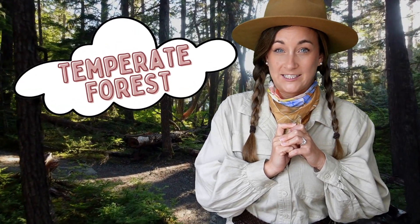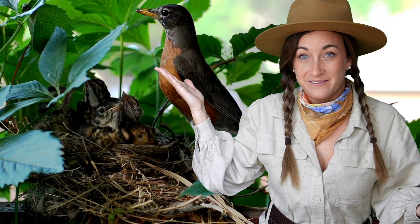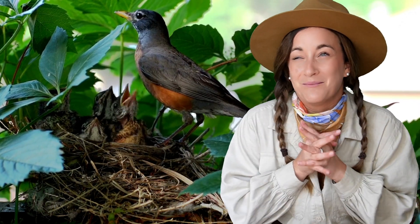Next, we're venturing into the enchanting temperate forest, a habitat bursting with life and beauty. These forests are home to an incredible variety of plants and animals and go through changes with the seasons. Look up there — it's our feathered friend the robin building a cozy nest among the branches. They know how to create the perfect home. Because these forests experience the four seasons, animals here have to adapt to different temperatures and food availability throughout the year.